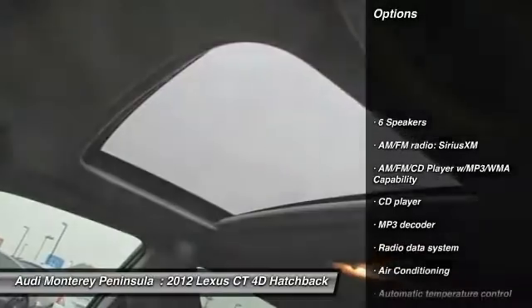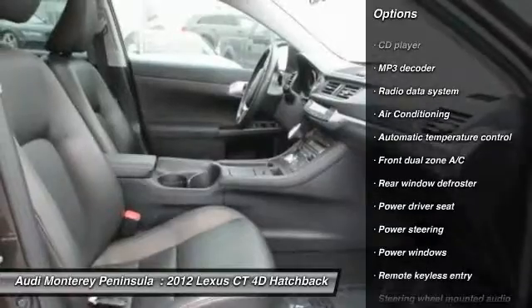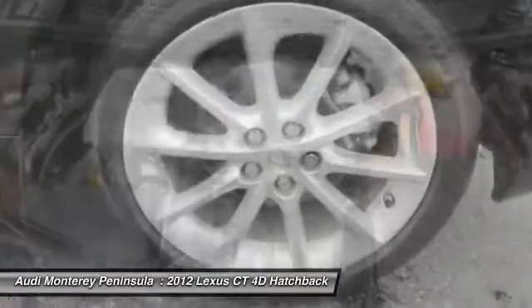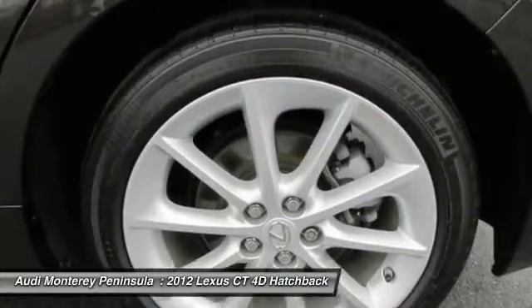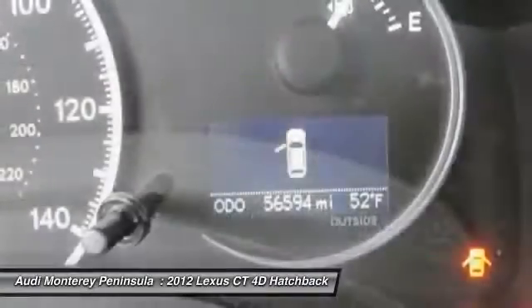Here are some of this vehicle's great options: traction control, dual airbags, power steering, air conditioning, front alloy wheels, four-wheel disc brakes, AM FM CD MP3 radio, electronic stability control, security system, and power windows. Come see the car for yourself.